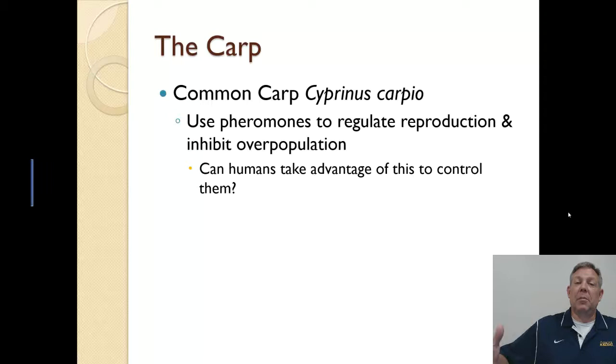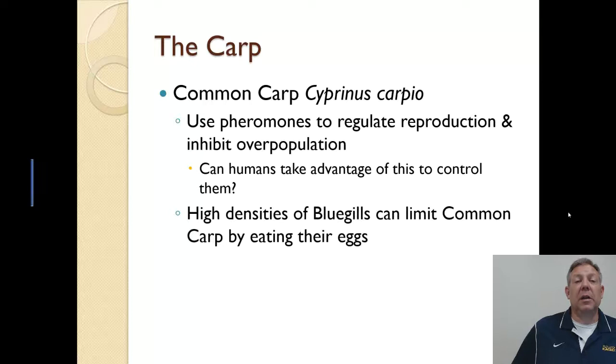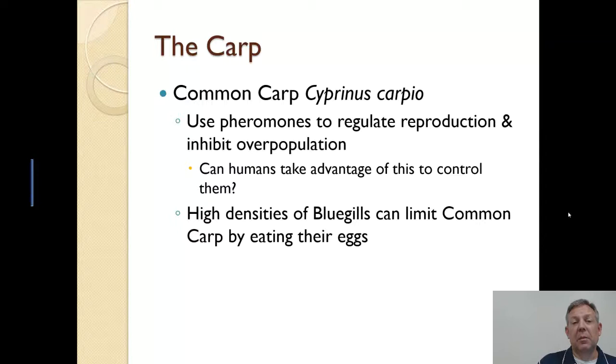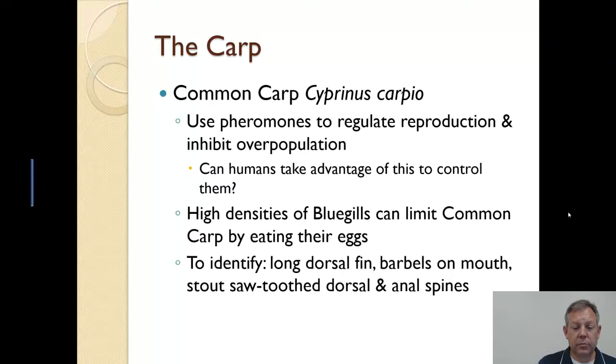There's been some interest in whether we can use this as a way to control them — can we mimic this pheromone and release it? It's unclear if that's going anywhere. Another way common carp can be limited is by high densities of bluegill. When you have both common carp and bluegill, and the bluegill are in high densities, bluegills are really effective egg predators — especially with common carp. So the reproduction of the carp can be limited because bluegills eat a bunch of their eggs.